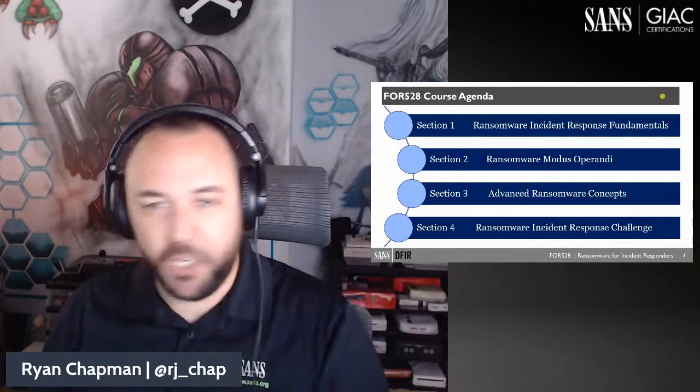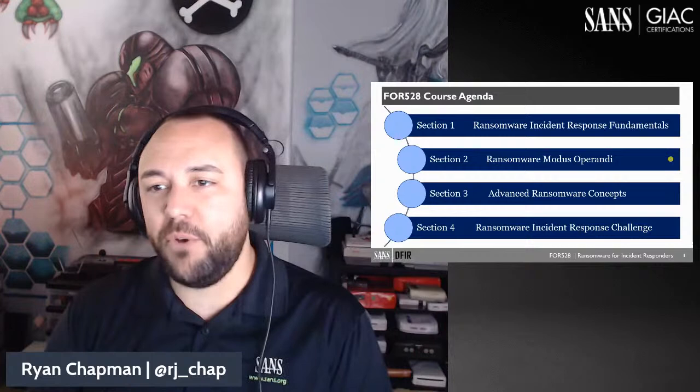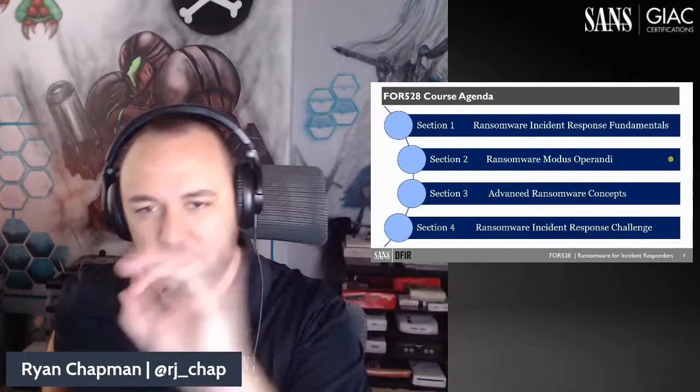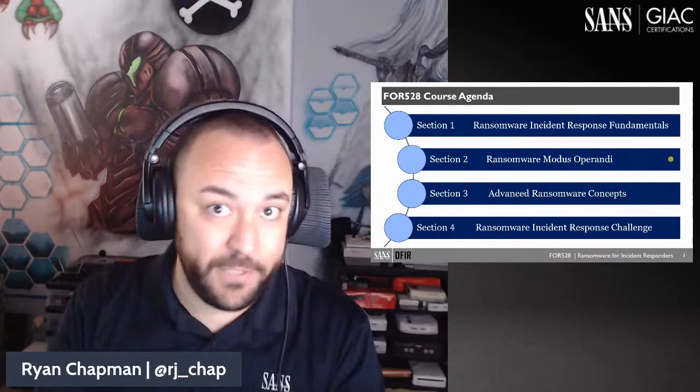This is a four-day course. The first section covers ransomware incident response fundamentals. Day two covers the modus operandi of the operators, affiliates, or threat actors — the attack lifecycle, what tools they use, why they're common, and how easy they are to detect. Day three covers advanced ransomware concepts. The course is wrapped up on day four with a big, beautiful course capstone challenge.